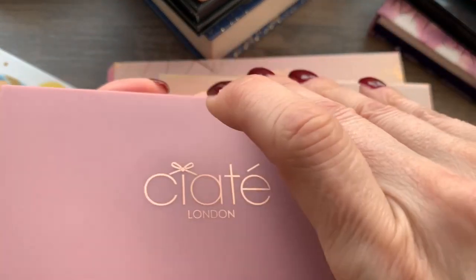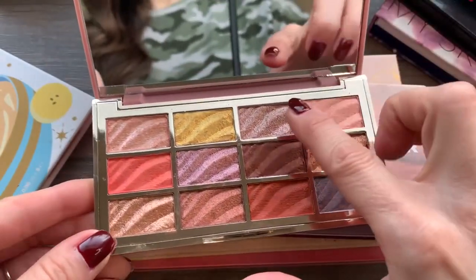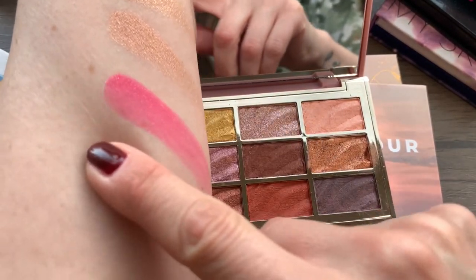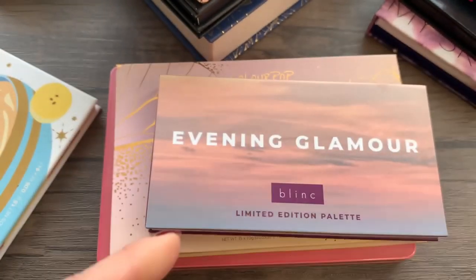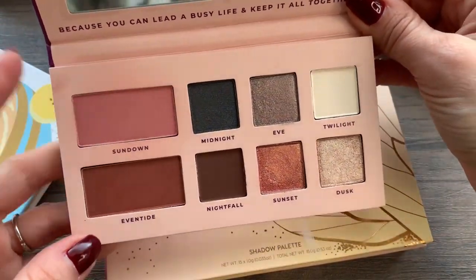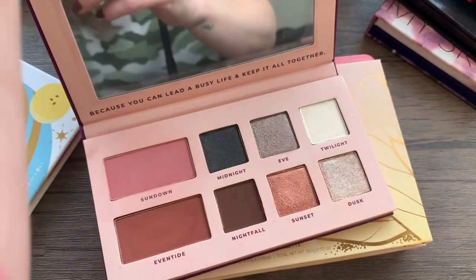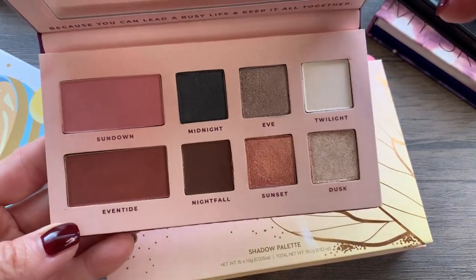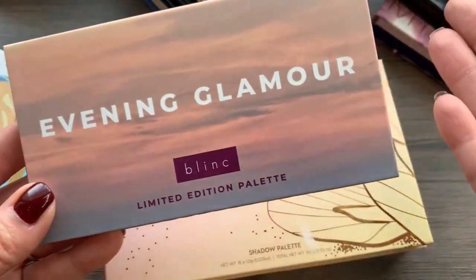This one from Ciate London is also very new to my collection and it is beautiful. I have used some of these shimmery shades a little bit — they're very, very pretty. So I'm going to keep that one as well; it's new and the packaging is fantastic. I have this one from Blink — it's a limited edition palette, the Evening Glamour. It's gorgeous with some blush shades and shadow shades; this one feels like butter. But I'm going to pass it on — there's nothing wrong with it, I just don't reach for it.